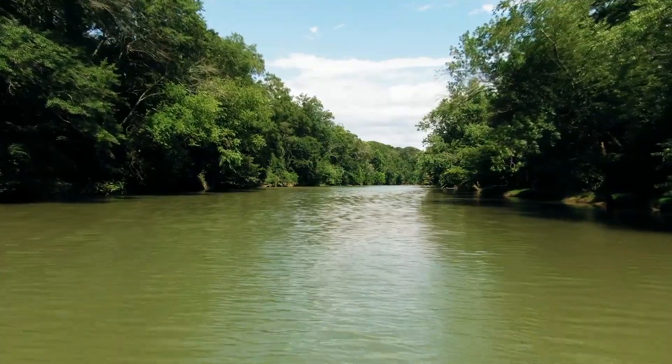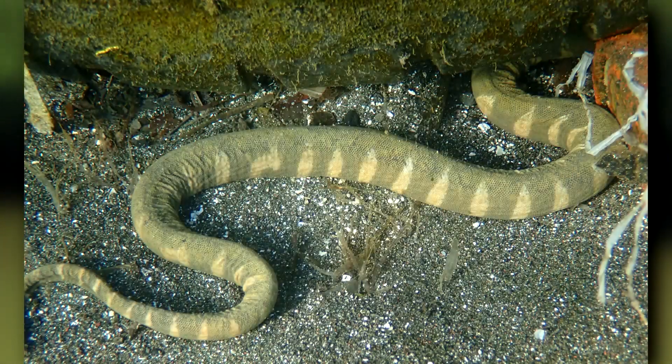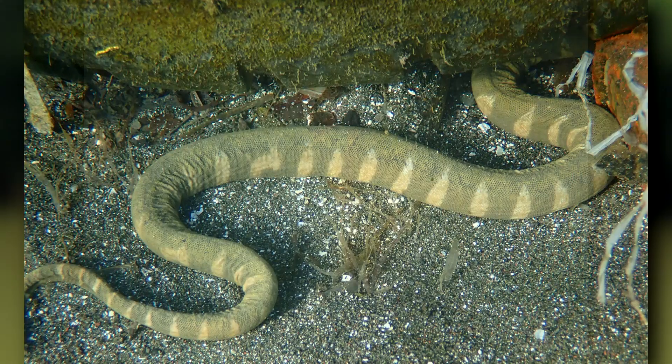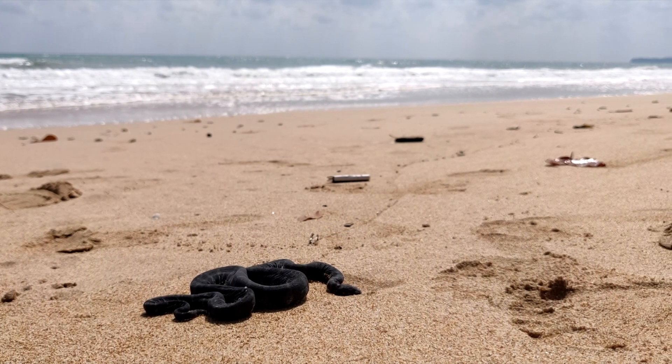They're found throughout South and Southeast Asia, as well as Northern Australia. The two larger species predominantly live in freshwater, while the smaller species spends more time in brackish water. However, all of the file snake species can tolerate saltwater.